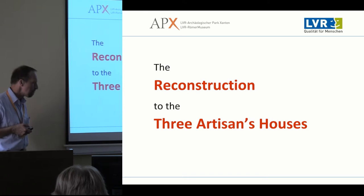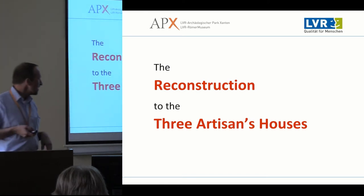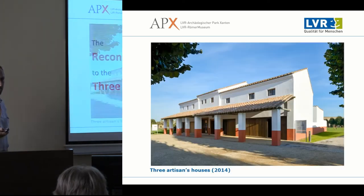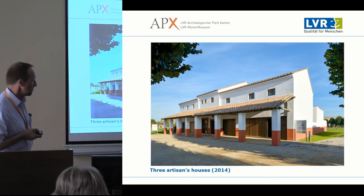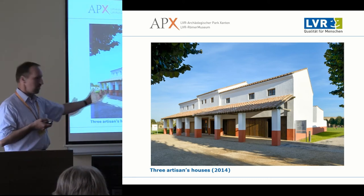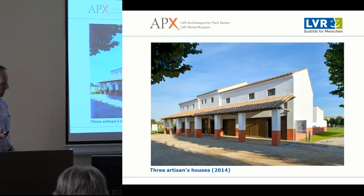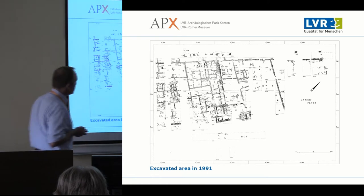The project I would like to talk about now is the three artisan houses, or craftsman houses — the most recent reconstruction completed on site in 2014, just opposite the rest house, so you get an idea of a streetscape. This was the excavation plan from 1991.